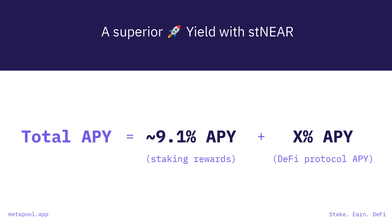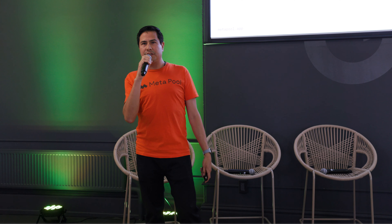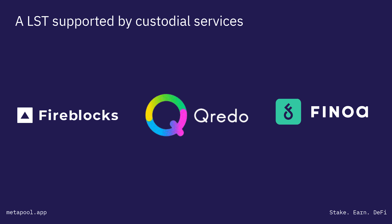That's one of the big things allowing Near to be more capital efficient. But the big differentiator is that we're the only liquid staking token using custodial services on Near and Aurora. We support Fireblocks, Credo, and Finoa, which is a custodial service partner for Europe.